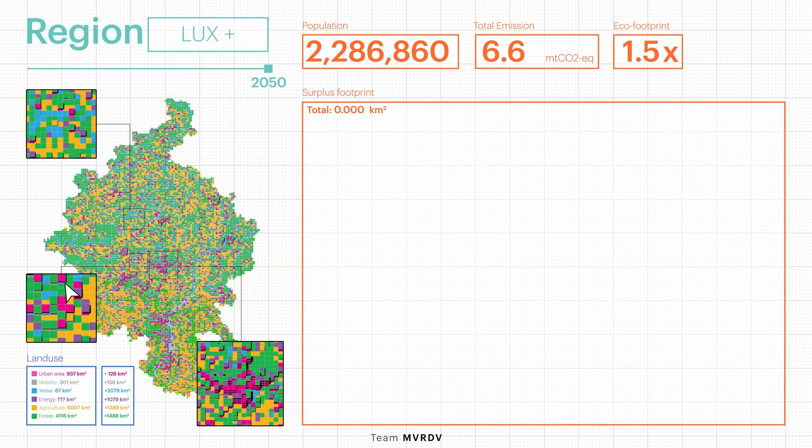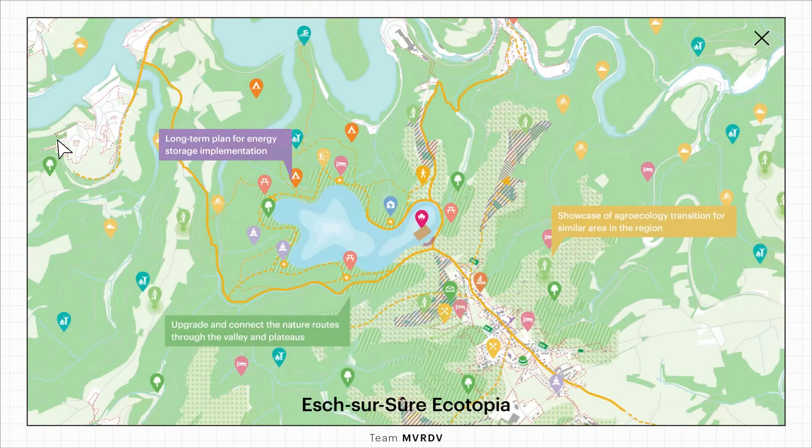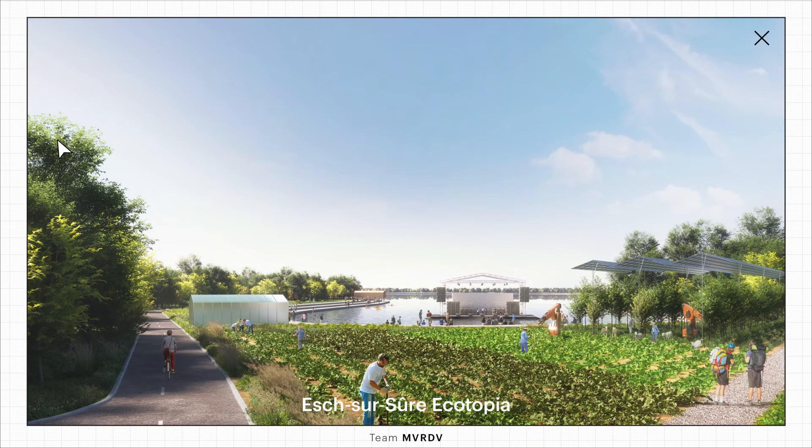Let's also zoom to the northern part of Luxembourg. Here's Eszú Eszú, showcasing the vast potential in Luxembourg's natural beauty — transitioning from a passive landscape to an active, carbon-neutral landscape, combining agriculture, energy production and storage, as well as cultural activities.